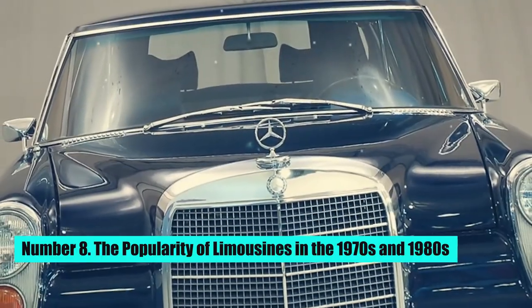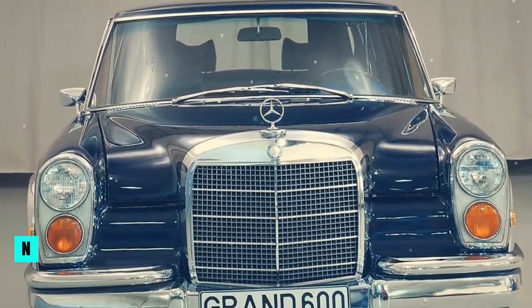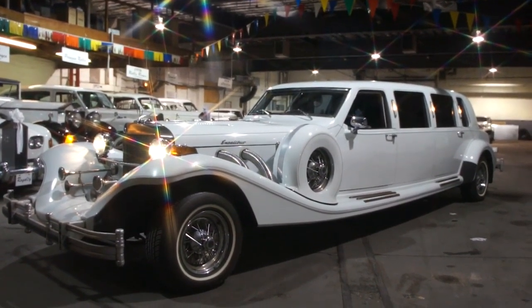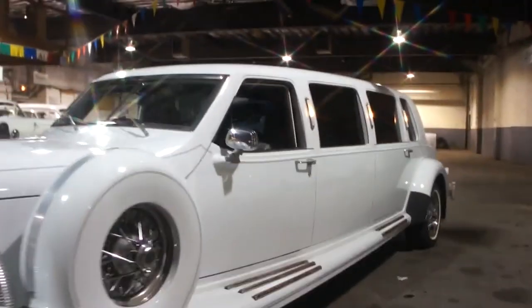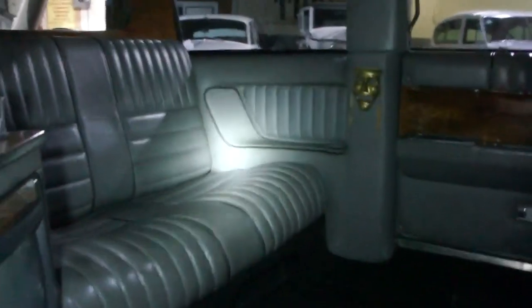Number 8: The Popularity of Limousines in the 1970s and 1980s. The use of limousines continued to increase in the 1970s and 1980s, as they became more affordable and accessible to the general public. This is around the time when Daytona Limo was founded. Popular vehicles were the Excalibur Limousine and the Silver Spur.